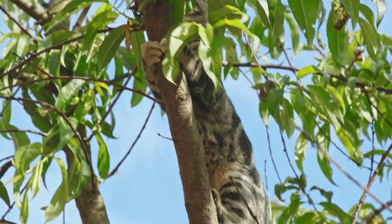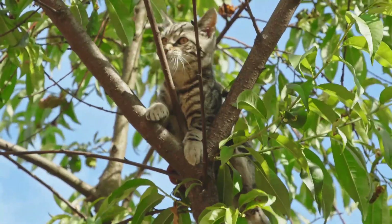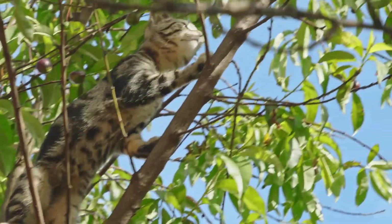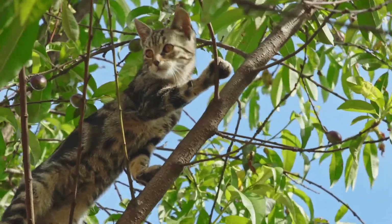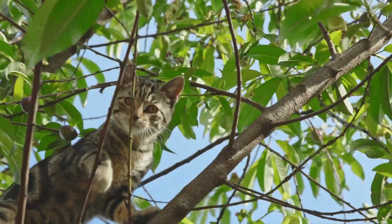The skull of an Abyssinian is wedge-shaped but rounded, with wide ears and almond-shaped gold or green-hued eyes. Her physique is fine-boned, muscular, and athletic. Lifespan: 9 to 15 years.